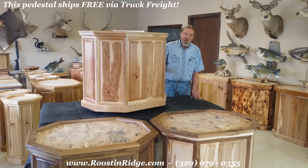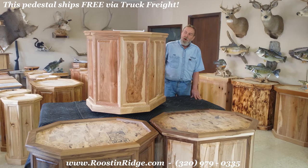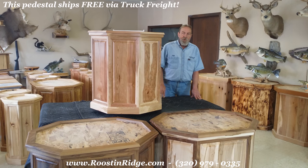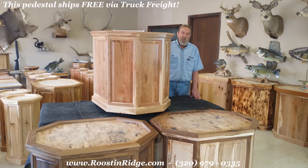This particular pedestal is crated and shipped by freight truck, free to you, although it does have to be shipped to a commercial address. If you have any questions on that, please give us a call at 320-979-0335. Thank you.